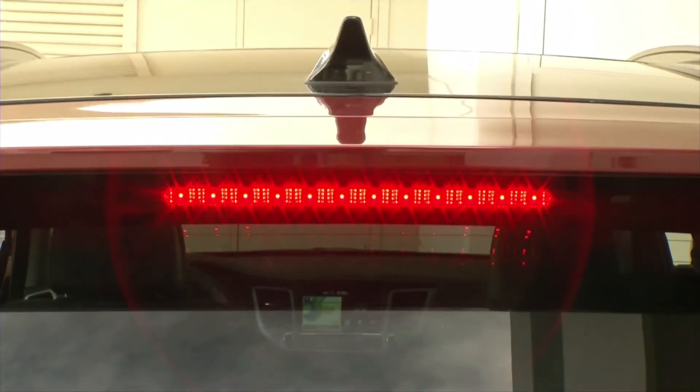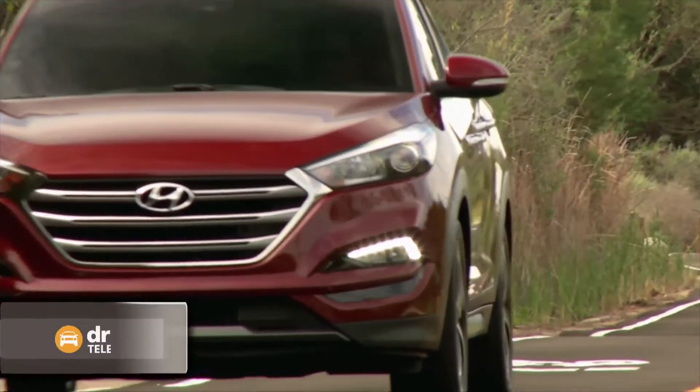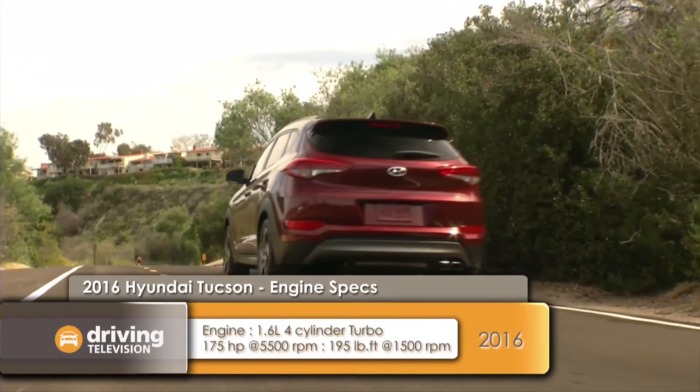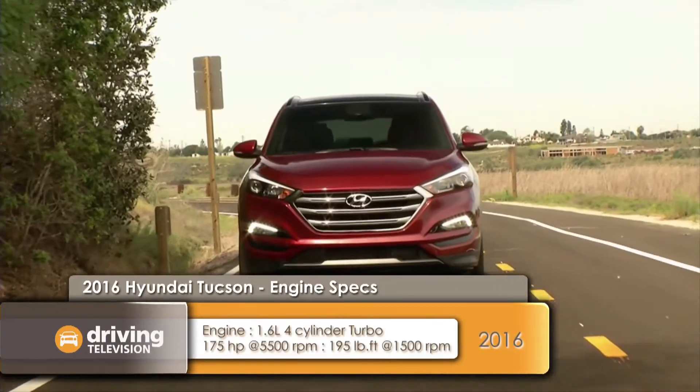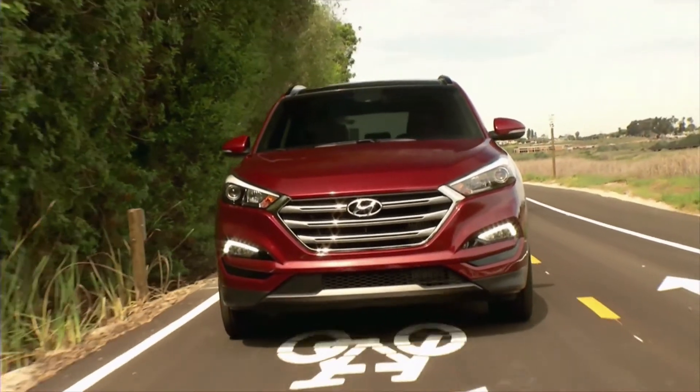For 2016, the Tucson will be available with LED lighting front and back. Under the hood will be a base 2.0-liter direct injection engine, but a premium 1.6-liter turbo four-cylinder will be offered, providing more power and a wider range of torque. The power will go through a six-speed automatic to either the front wheels or all wheels.